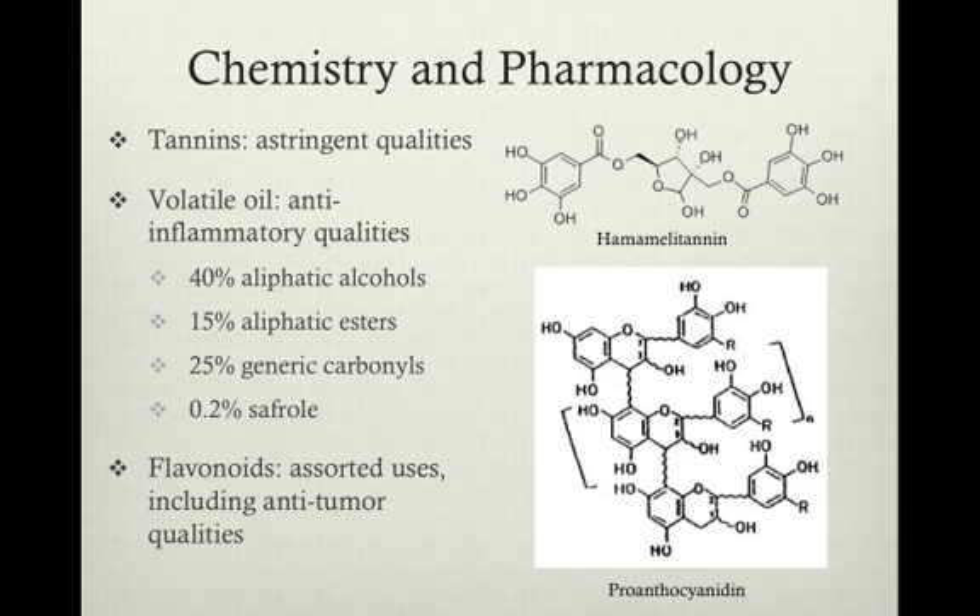Many analyses and studies have been performed on H. virginiana and have identified tannins, volatile oils, and flavonoids to be the three largest constituents. Tannins account for 9.6% of leaves, equating to about 40% of the leaf's dry matter, and 6-9% of bark.